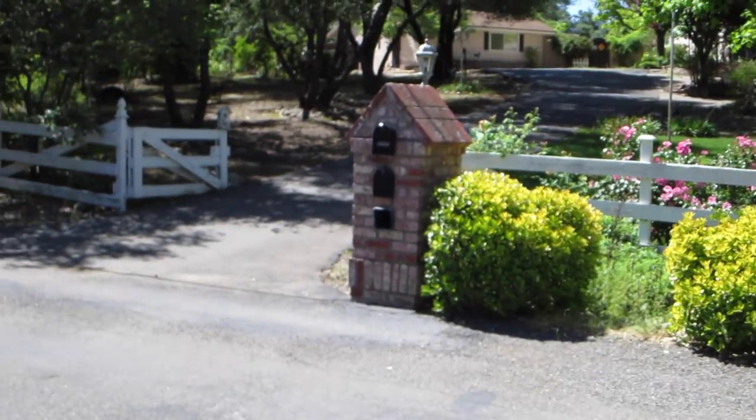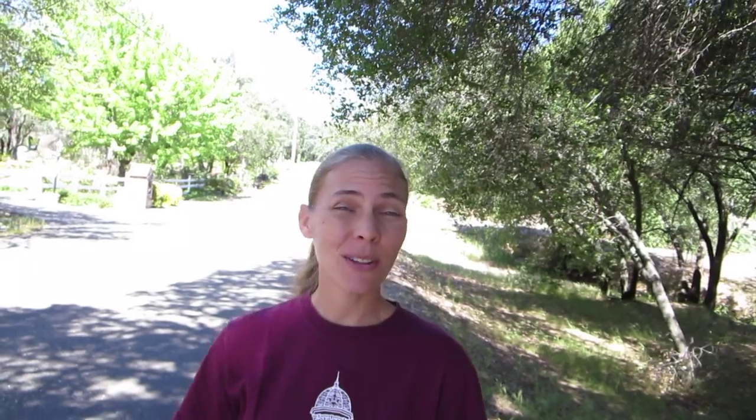Some people get really creative with their mailboxes. Like the mailbox behind me is a little bit different than the standard mailbox. This one over here is actually made of brick, which is pretty cool. They also paint them and some of them look like fish, so you can be really creative with the way your mailbox looks.